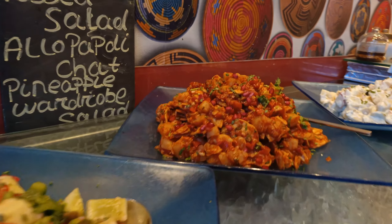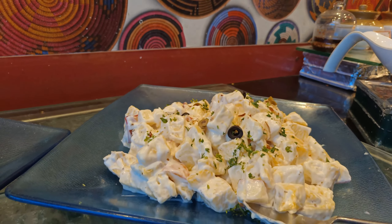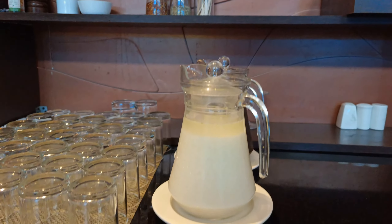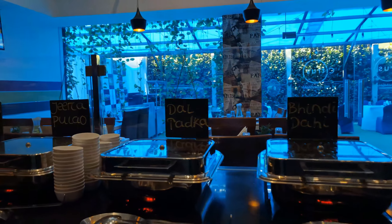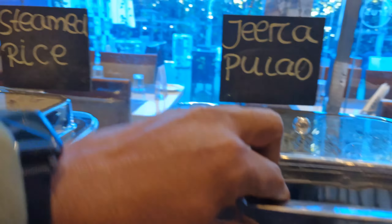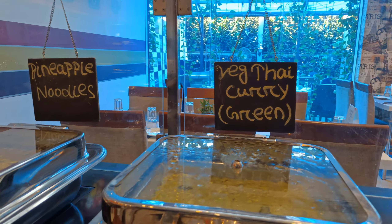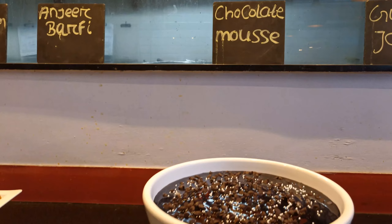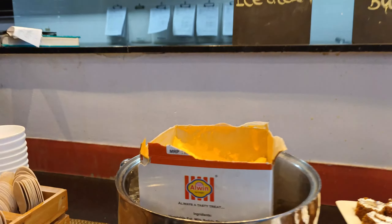This is the lunch menu. You can enjoy salads, different types of raita and papad, cream of pumpkin soup, buttermilk, dal palak, jeera pulav, steamed rice, witch Thai curry, sambar, gulab jamun, chocolate mousse, sanjir barfi, and mango ice cream.